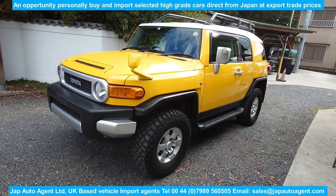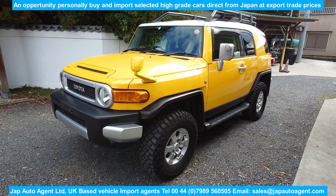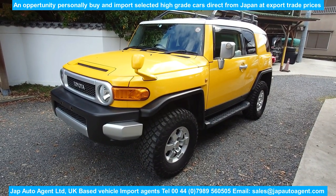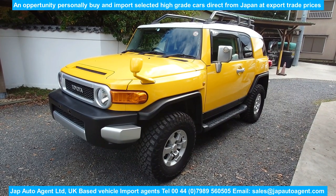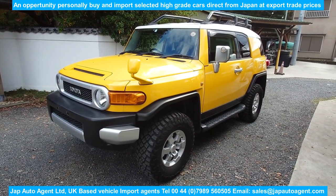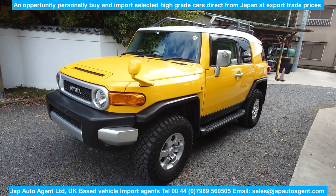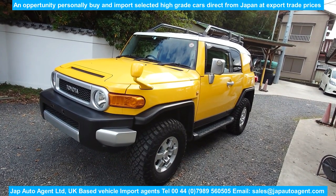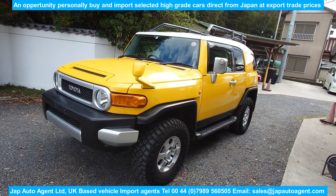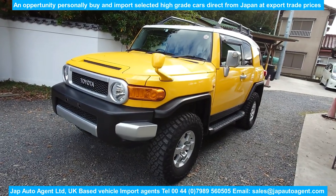It's a 2012 March with 59,000 miles — I think it's 95,000 kilometres — grade 4.5, a genuine grade 4.5. It was in a CA auction, and they don't use that grade on this age of car very often.